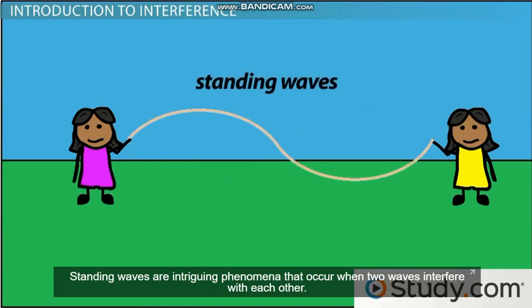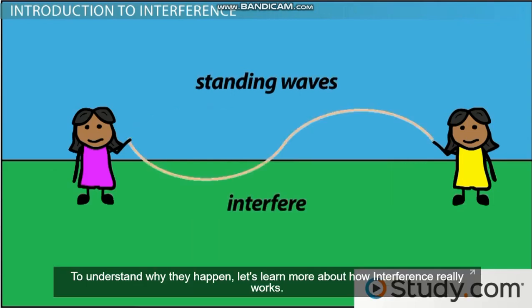Standing waves are intriguing phenomena that occur when two waves interfere with each other. To understand why they happen, let's learn more about how interference really works.